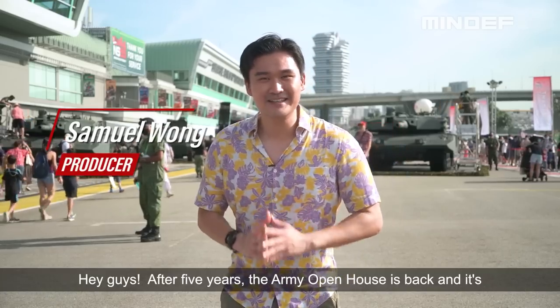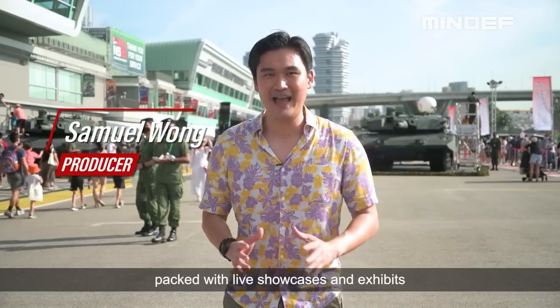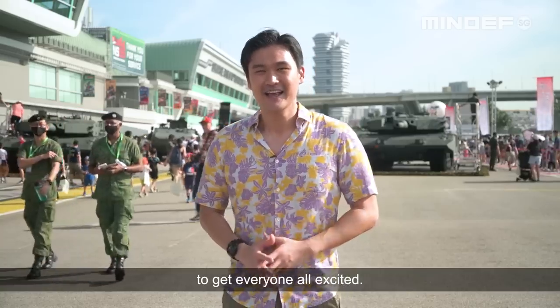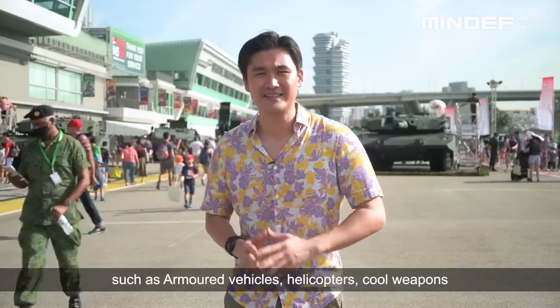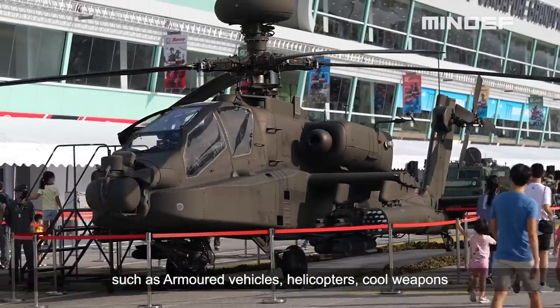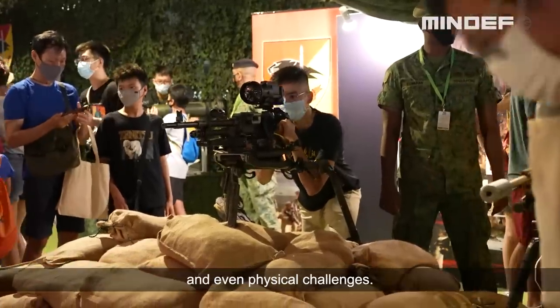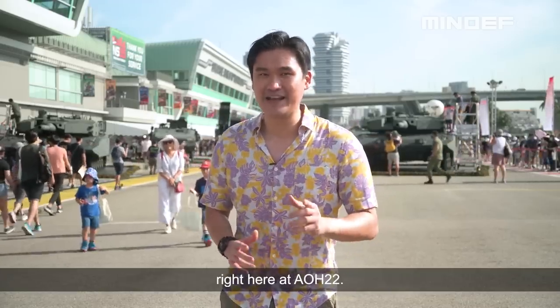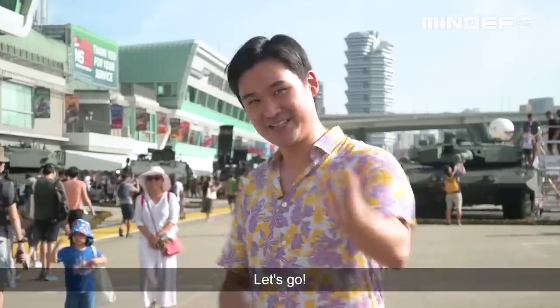Hey guys, after 5 years, the Army Open House is back and it's packed with live showcases and exhibits to get everyone all excited. In this video, I'll be checking out a few things such as armoured vehicles, helicopters, cool weapons and even physical challenges. So do join me and soak in the fun-filled atmosphere right here at AOH 22. Let's go!